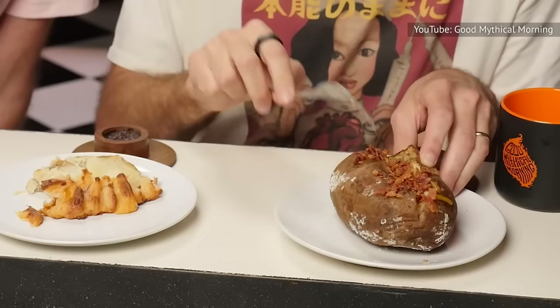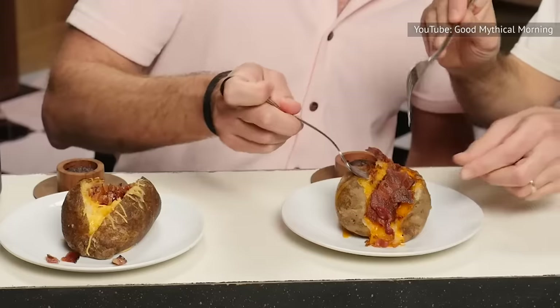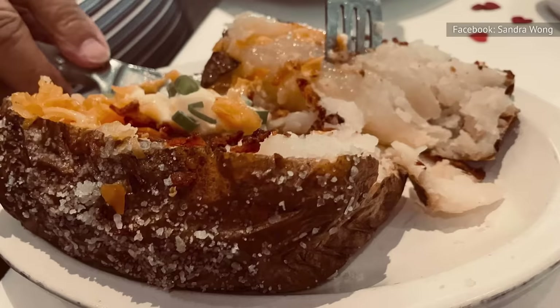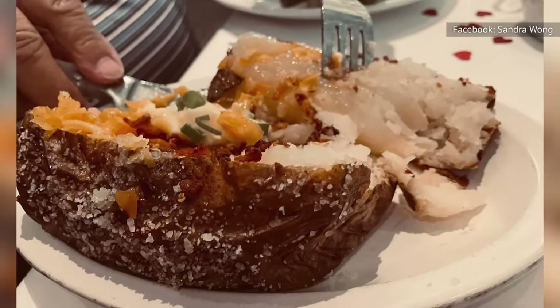Interestingly enough, Good Mythical Morning gave Fleming's potato a high ranking, mainly for the savory, salt-encrusted skin on the outside. But the channel gave equally enthusiastic praise to another infamously cheap fast-food baked potato — Wendy's. That's right, a drive-thru chain with a value menu stood toe-to-toe with the white tablecloth joint searing prime meats.